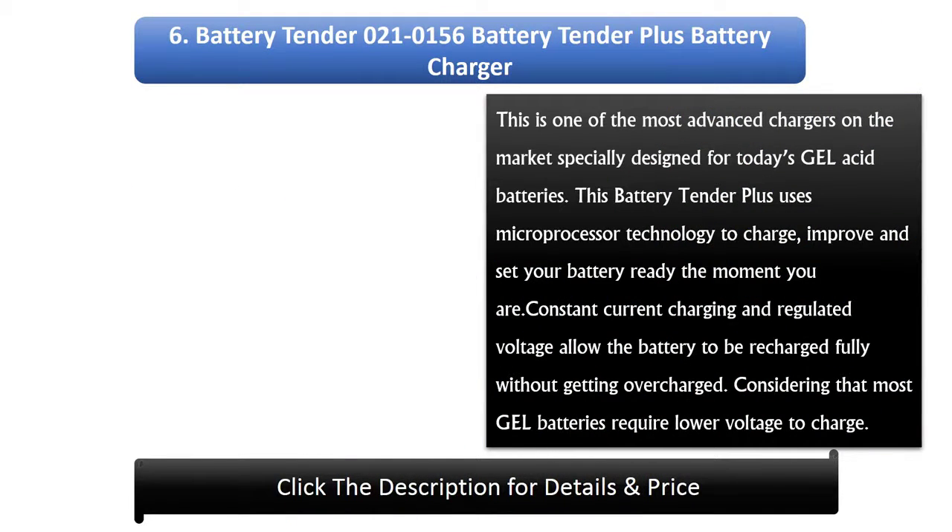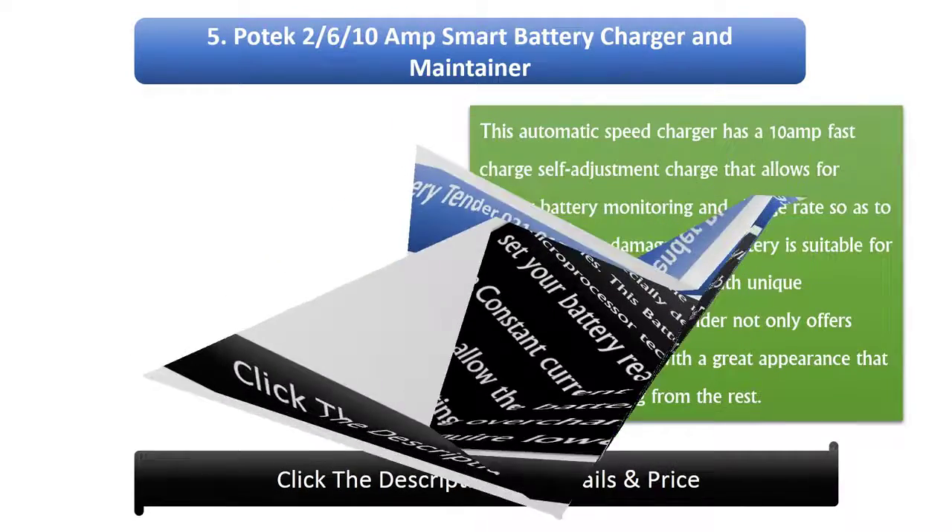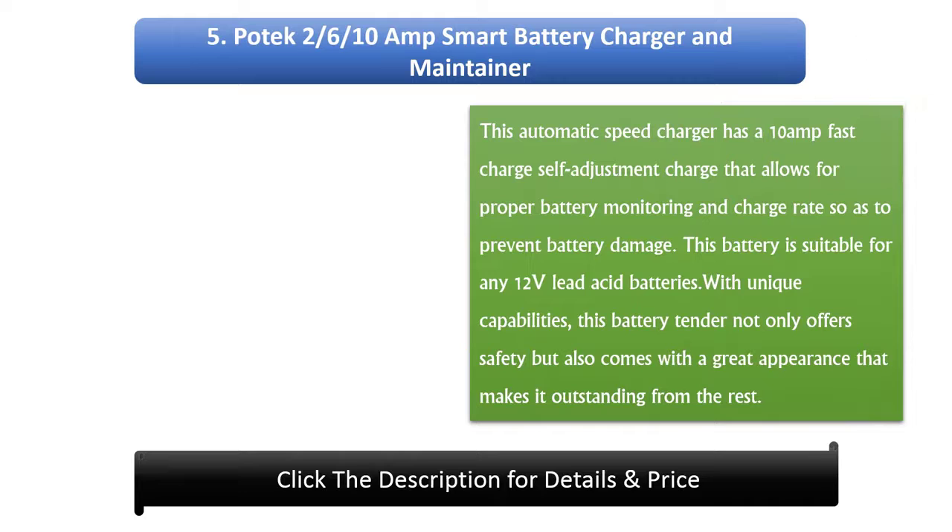Number 6: Battery Tender 0210156 Battery Tender Plus Battery Charger. This is one of the most advanced chargers on the market, specially designed for today's gel acid batteries. It uses microprocessor technology to charge, improve, and set your battery ready when you are. Constant current charging and regulated voltage allow the battery to be fully recharged without overcharging, considering that most gel batteries require lower voltage to charge.